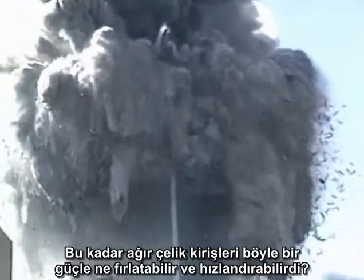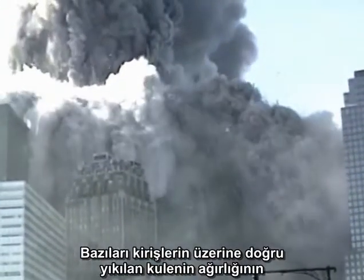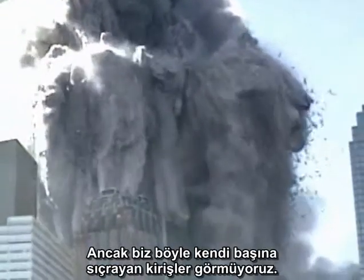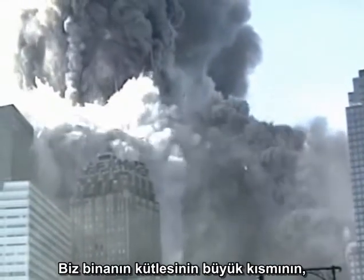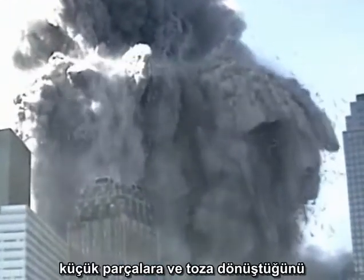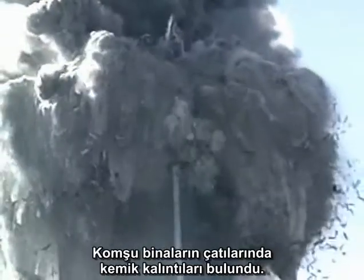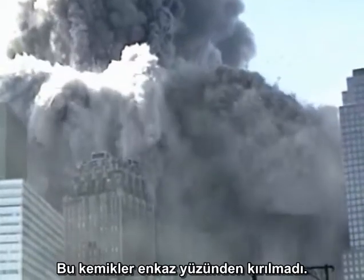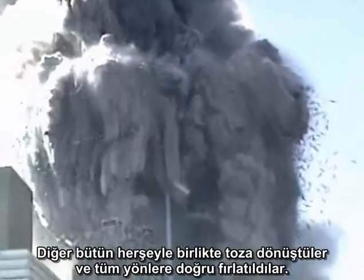Some landed as much as two football fields away from the base of the tower. What could hurl heavy girders with such force and give them such speed? Some people have suggested that the weight of the tower crushing down on the girders caused them to flex and spring sideways. But we are not seeing isolated jumping girders. We are seeing a major fraction of the mass of the building—steel, concrete, office furniture, and the remains of human beings—reduced to small pieces of rubble and fine dust and being explosively ejected in all directions. Bone fragments are found on the roofs of adjacent buildings. The bones were not crushed in the falling mass, or they would have been trapped in the debris pile. They were pulverized along with everything else and blown out in all directions.